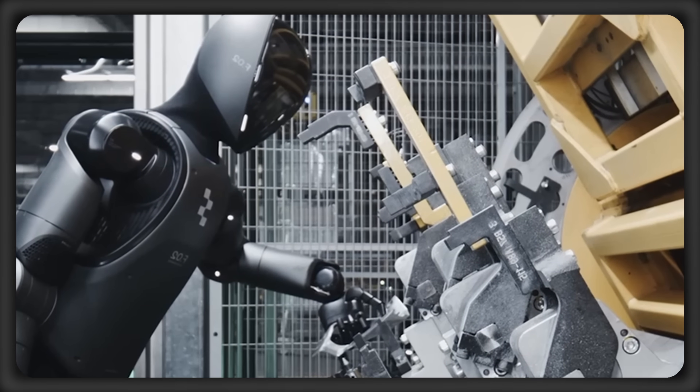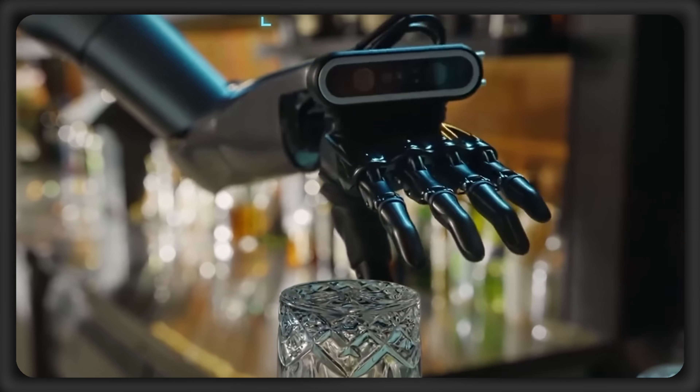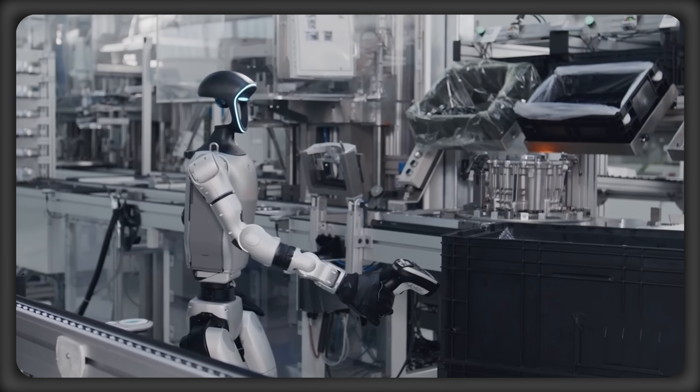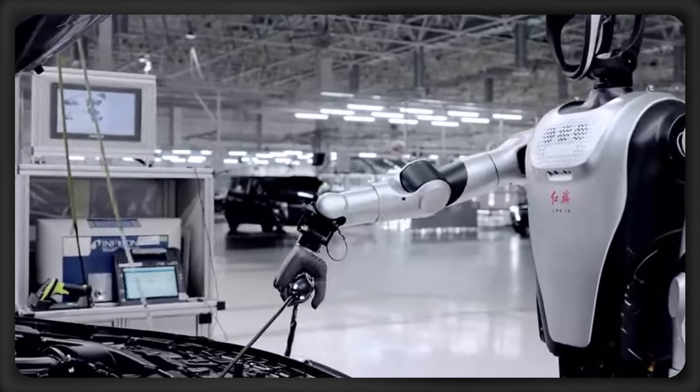I'm AI News, and several humanoid robots just got upgraded with new AI-powered hardware for next-level task execution. But what can each of these robots do now with this new tech, and how close are they to taking all the entry-level jobs from humans?